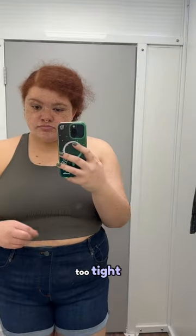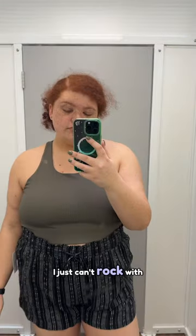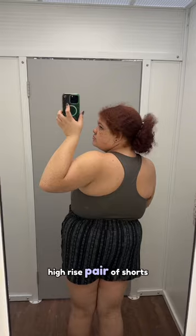These shorts — first of all — are way too tight. They're mid-rise but they also show my granny panties, so it's a no for me. I'm sorry, I just can't rock with the cute undies. This is what I think of when I think of a high-rise pair of shorts — I need my whole tummy to fit inside.